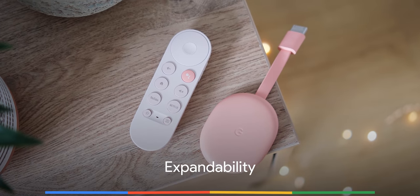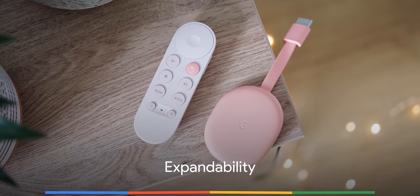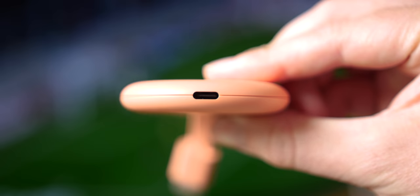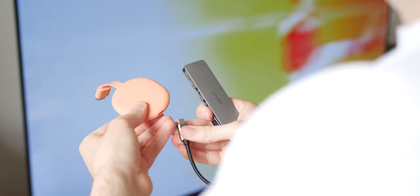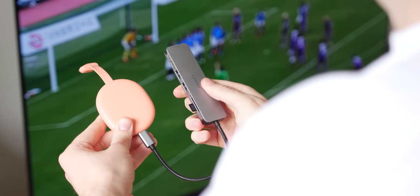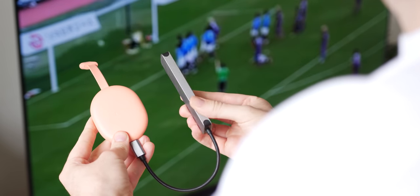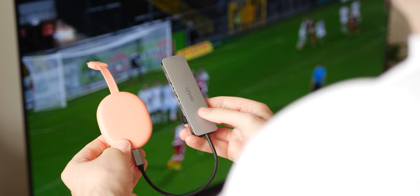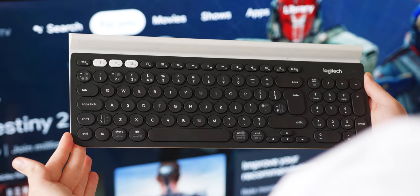One of the only major frustrating areas of the new Chromecast is the paltry 4GB of onboard storage. Luckily, because it's Android TV-based, you can just use a USB-C dongle to add more storage and then connect a whole range of supported accessories. There's practically no limit to the amount of accessories that you can connect, be that game controllers, keyboards, wireless mice, or even external storage.